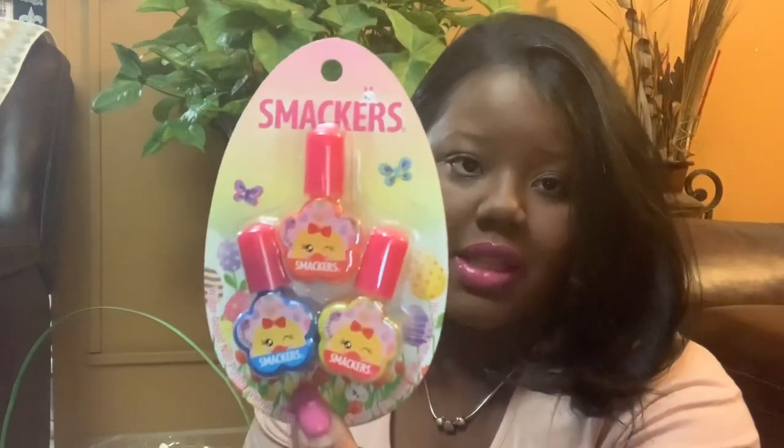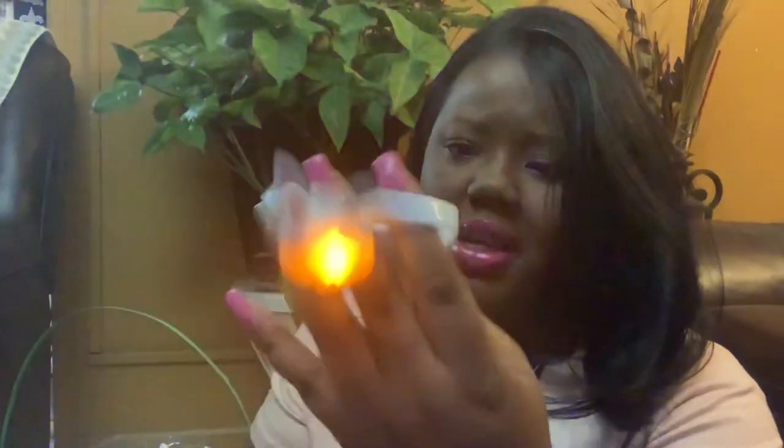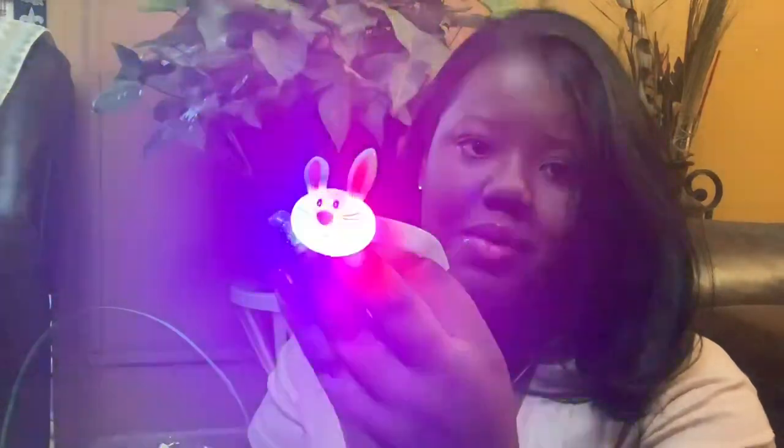I also picked her up some bubbles — $1, just a cute little bunny bubbles with a wand from the Target Dollar Spot. And these fingernail polishes from Rite Aid. I also got a cute bunny light-up bracelet from Rite Aid — I believe it was $1.